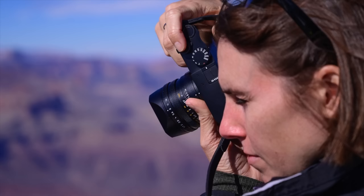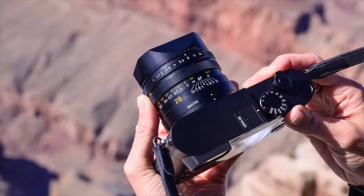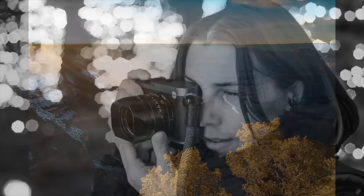Early in 2019 I was fortunate to receive a loaner Q2 from Leica. During the time that I had the camera to try out and review, she and I had a great time together. I have to say that there's nothing quite like a Leica.